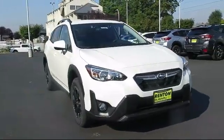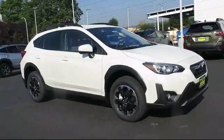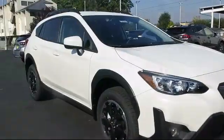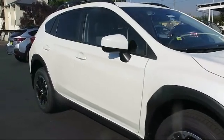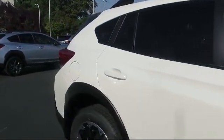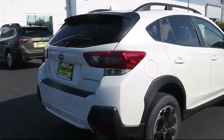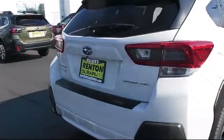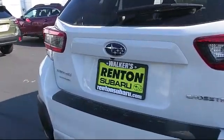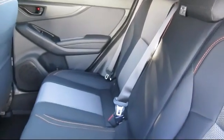It comes equipped with remote keyless entry, full-time all-wheel drive, Subaru Starlink 6.5 Multimedia Plus System, Starlink Safety and Security System available, leather and metal-look steering wheel, dual-stage driver and passenger seat-mounted side airbags, Starlink Safety and Security Tracker available, Starlink Selected Service and internet available, electronic stability control, and air conditioning.